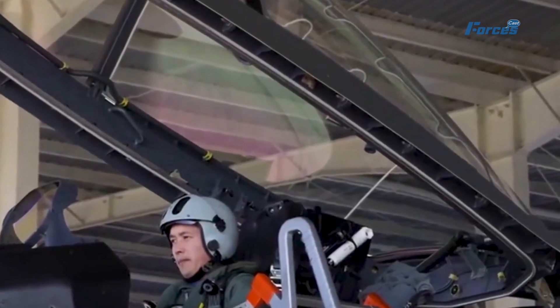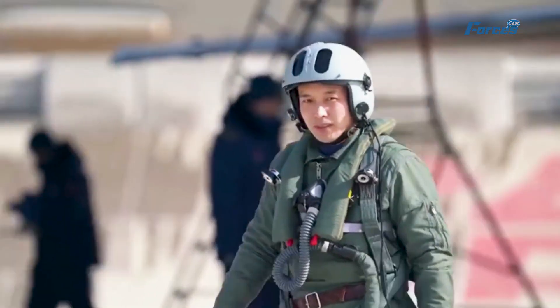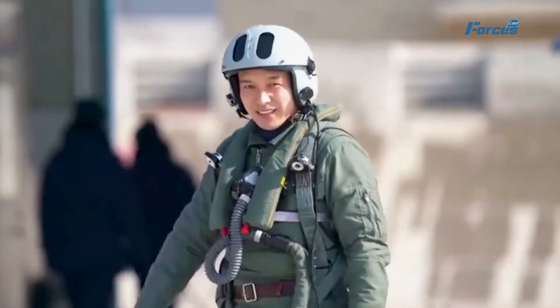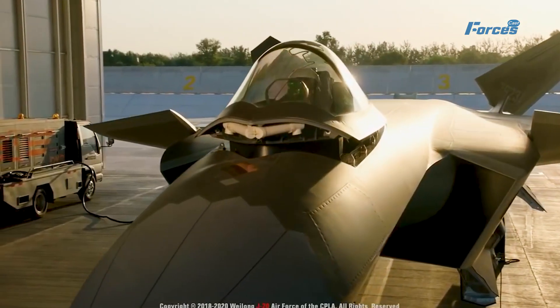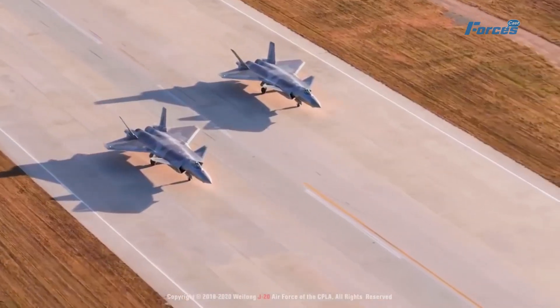The WS-15's journey has been a bit bumpy, with delays and technical difficulties along the way, but it seems like China is finally getting its jet engine development on track. In fact, they've been showing off their prowess with other engines like the WS-20 turbofans on the Y-20 transport aircraft.